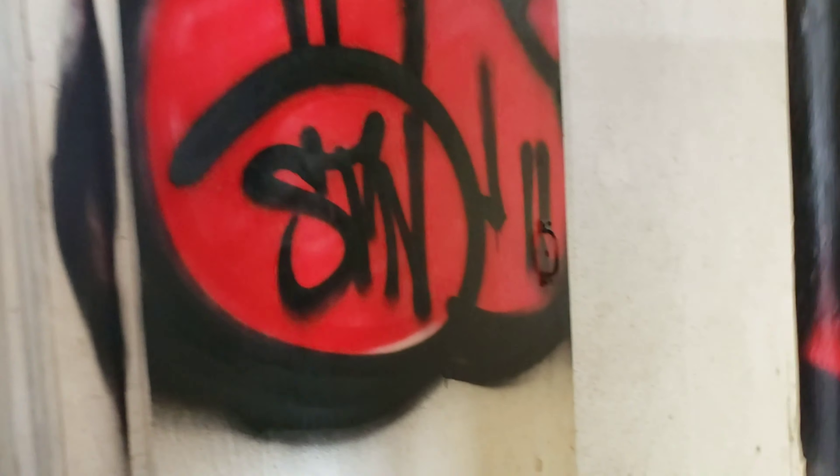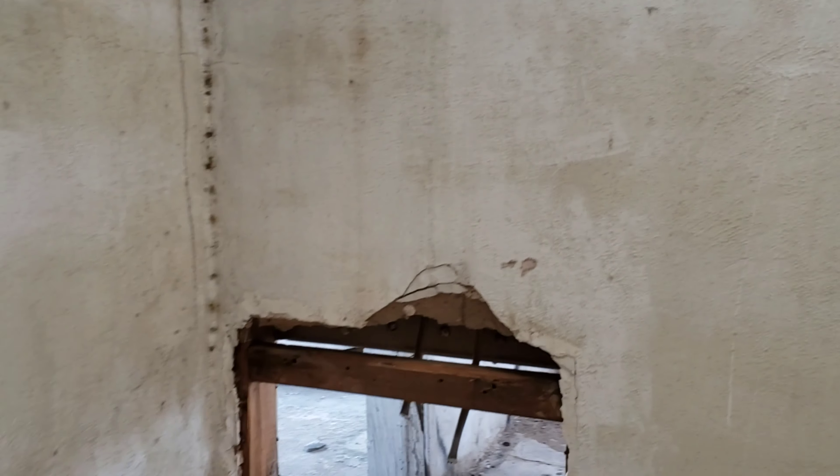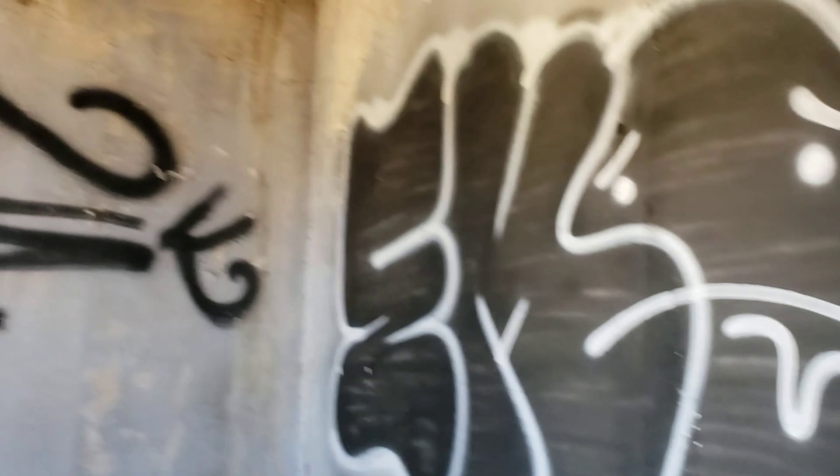This is supposed to be the bathroom — it's torn up, doesn't have a wall. Walk-in shower. There was a toilet here, it's still kind of here. Oh, that paper wall is pretty. Just another room — probably the master bedroom. You could tell this one was a closet.